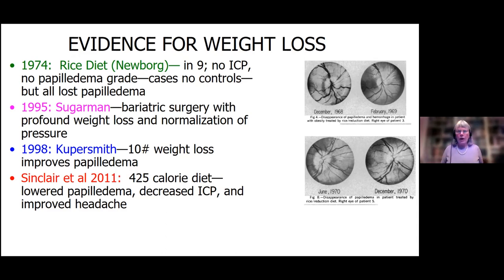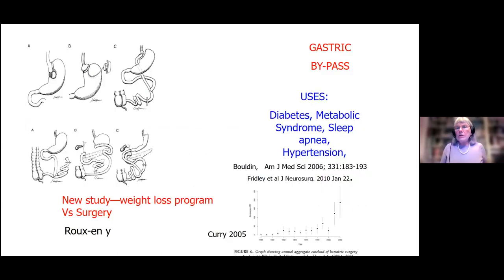Alex Sinclair did this amazing study where she put people on 425 calories — can you imagine how little that is? That's almost like a glass of milk and a piece of toast with jam on it. But people stuck to the diet, got rid of their papilledema, decreased their intracranial pressure, and even their headaches got a little bit better.